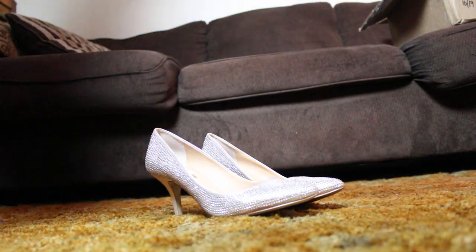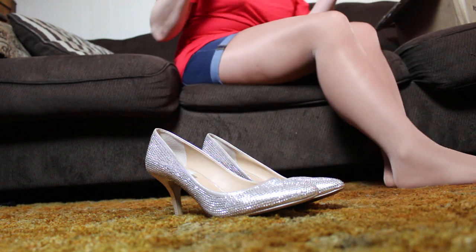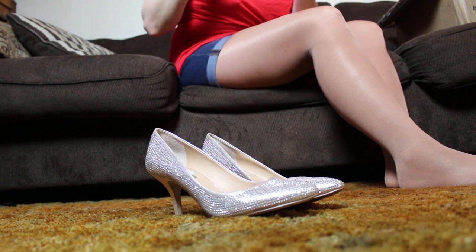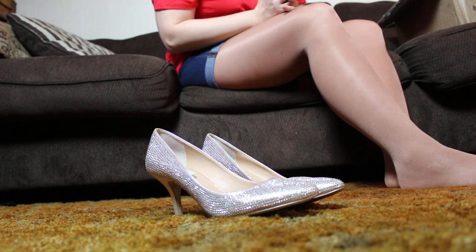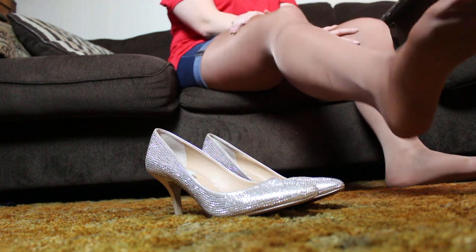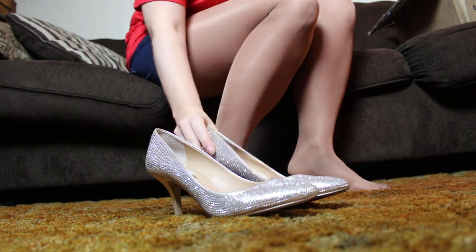Hey guys, we're back for part 7 of this shoe collection. It's going to be many parts, so this is going to be like a series. I pulled out a bunch of shoes. This will be the last one I filmed tonight because the rest of them are flip-flops or not in boxes, so we'll have to do that on another day. Anyway, let's talk about this shoe.